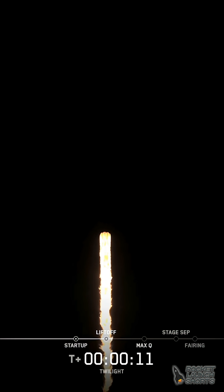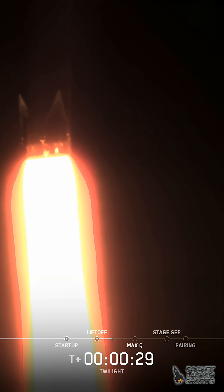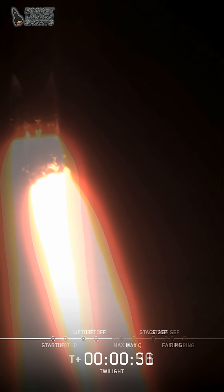Vehicle is pitching downrange. At T plus 30 seconds into the flight.